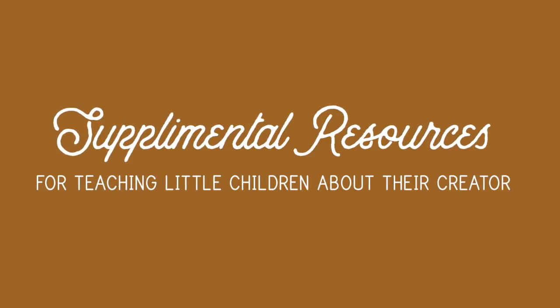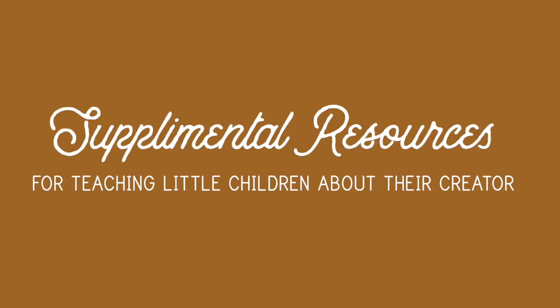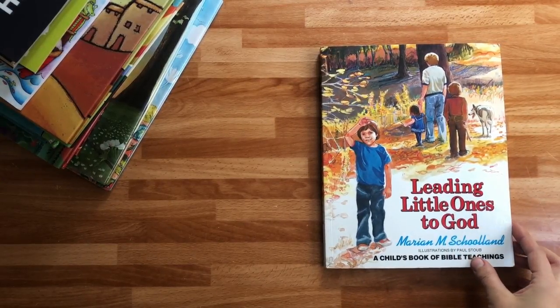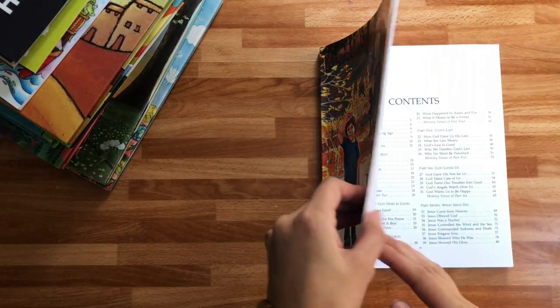I am so glad that I found these because they have drastically changed the way that I have been able to teach my kids about God. So I'm going to share that with you today. I'll give you a peek into my very favorite book that is just worded exceptionally. This is 'Leading the Little Ones to God.'